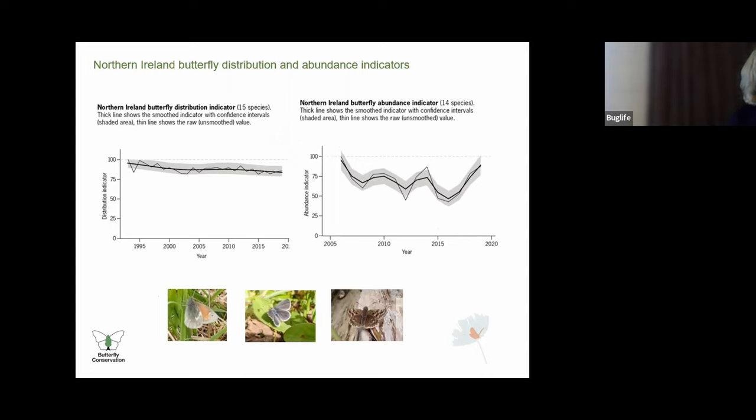Only about half of the resident and regularly breeding butterfly species in Northern Ireland had sufficient data to calculate long-term trends up to 2019, so these indicators are not representative of all butterflies. The multi-species indicators for Northern Ireland show decreases of 17 percent in abundance and 10 percent in distribution. Habitat specialist species of conservation concern in Northern Ireland, such as Large Heath, Grayling, Small Blue, and Dingy Skipper, do not yet have sufficient monitoring coverage to produce trends. Given the steep decline in habitat specialist distributions, we need to be cautious drawing conclusions from available Northern Ireland data, which could be masking greater declines, particularly for habitat specialists.